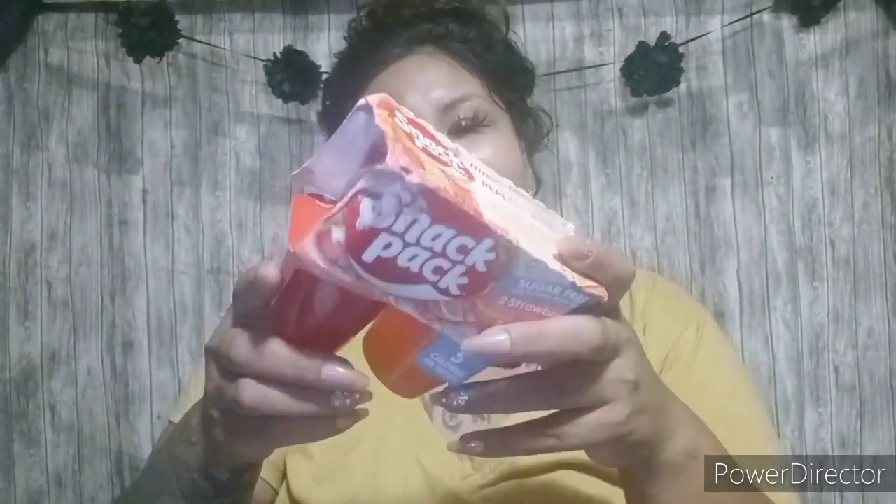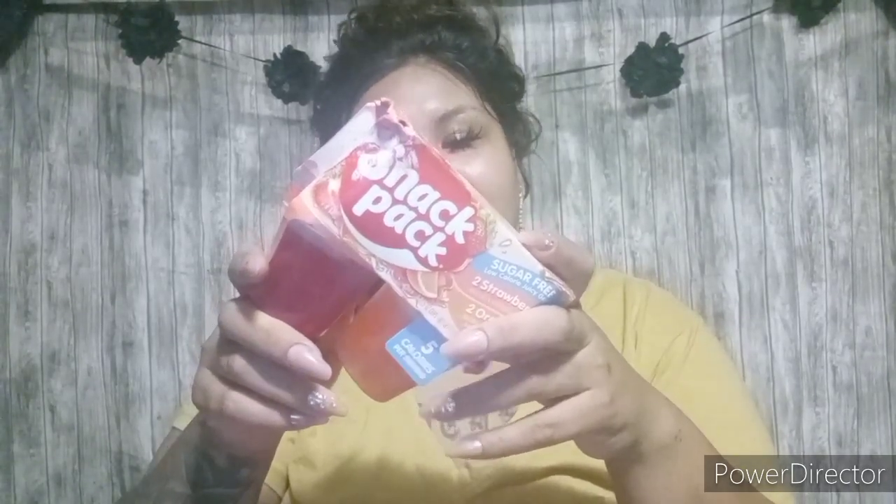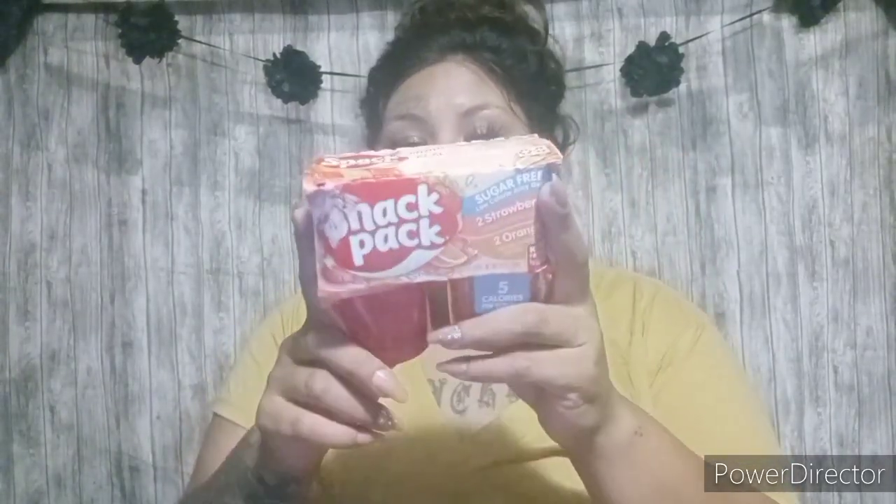The next item I found was this Snack Pack Sugar-Free Low-Calorie Juice Gels. So this one busted — I just threw it, so I busted it. It was my fault. Just be careful. It is five calories per serving and one carb per serving. These are really healthy for the kids so I decided to pick these up. They come in strawberry and orange — you get two strawberry and two orange.